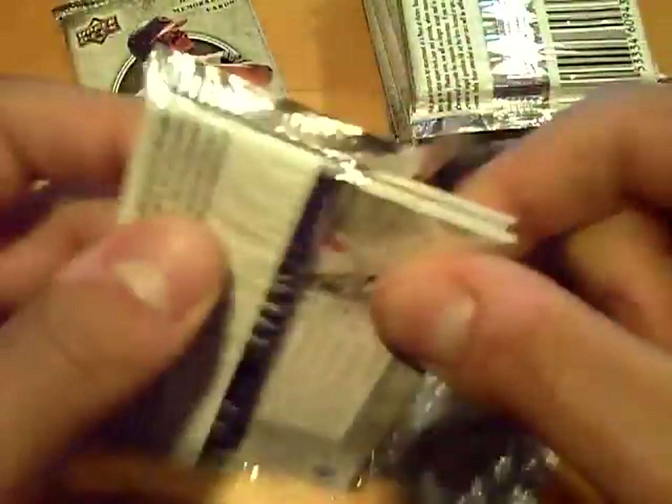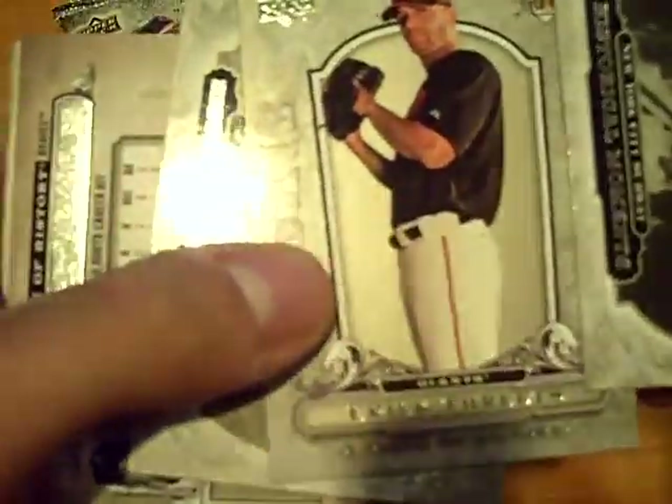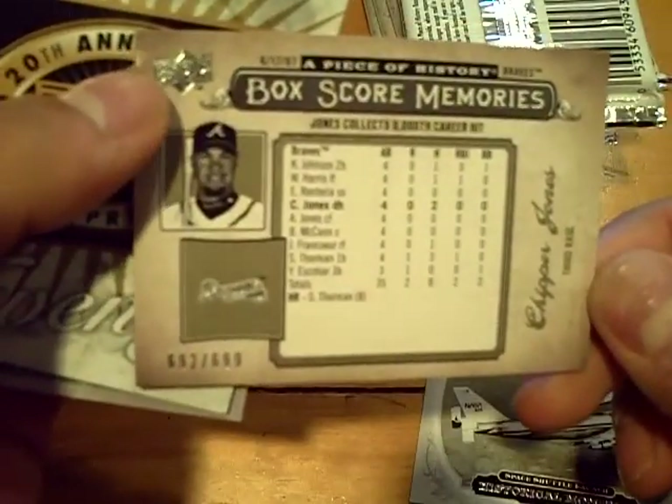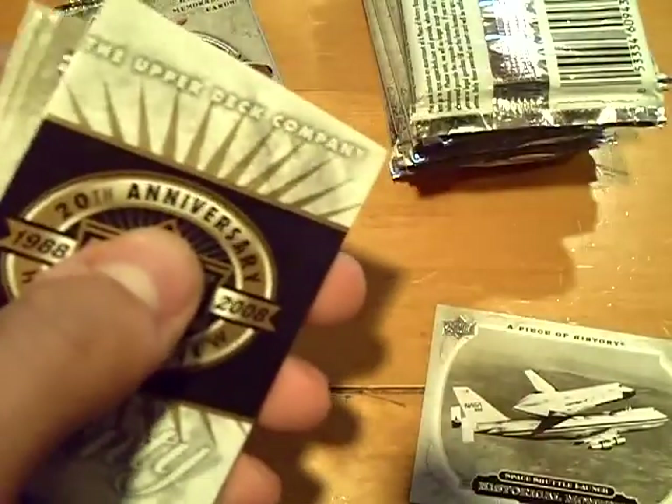It's not a sweet spot patch, but it's thick — it might be a patch. Rookie of Eric Threats for the Giants. Box score memories at 6/99 of Chipper Jones for the Braves.